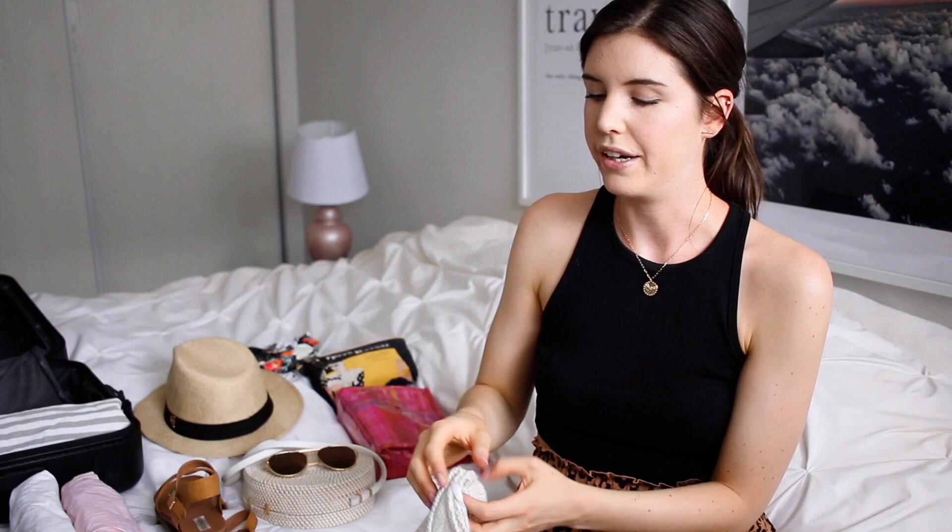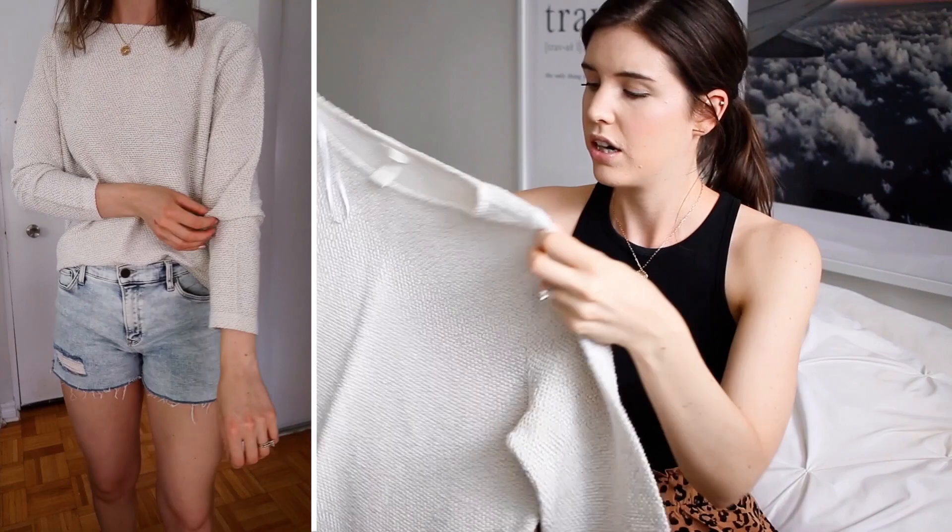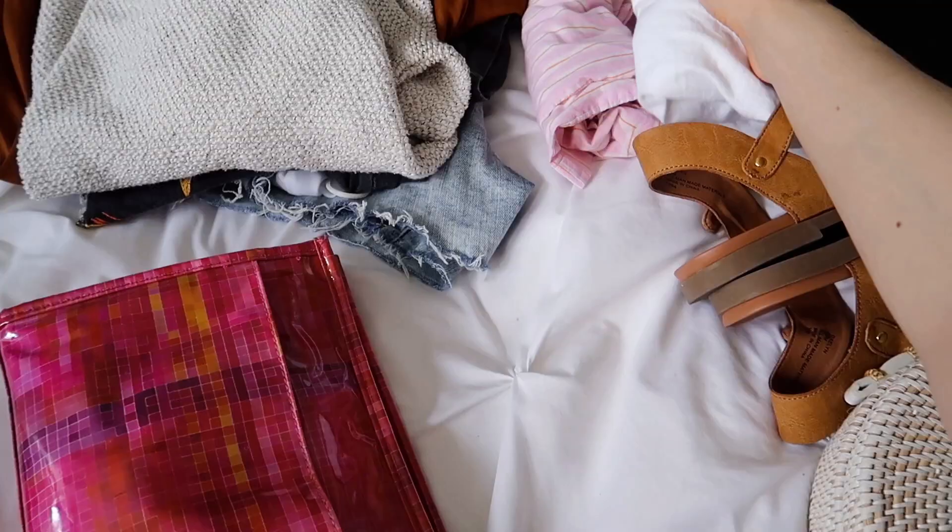Last but not least for tops, we're going to pack a sweater. I always like to have one because I get cold very easily, and at nighttime I'm always grabbing for a sweater. If you're sitting outside in the evening it's great to pop on over anything you're wearing. It's another great layering piece — throw it over your sundress or with your jean shorts and that's another couple of outfits right there.